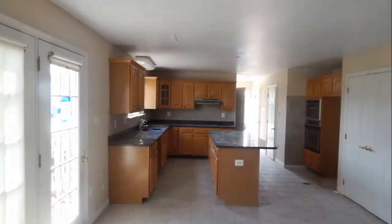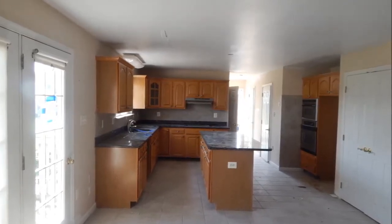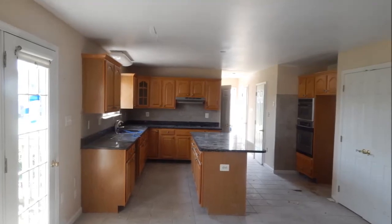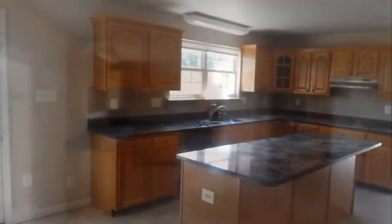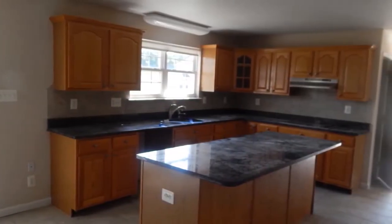The chef and the family will truly appreciate the large kitchen space, complete with granite countertops, stainless steel appliances, upgraded wood cabinets, and an abundance of storage. The center island also provides a great space for your guests to join the cook.